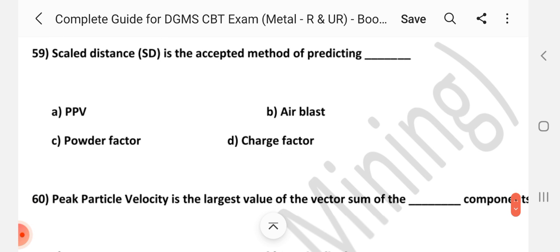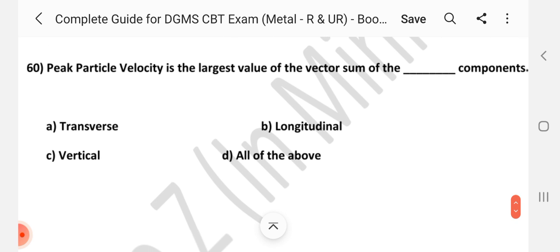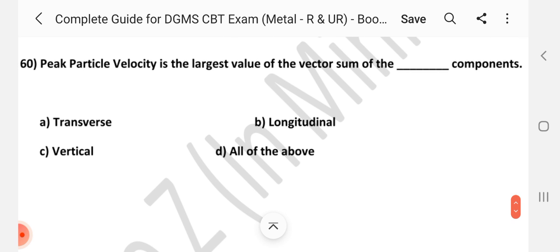Question number 59: Scaled distance is the accepted method of predicting — Answer is A, PPV, peak particle velocity. Question number 60: Peak particle velocity is the largest value of the vector sum of the — Answer is D, all of the above components.